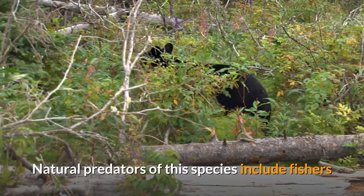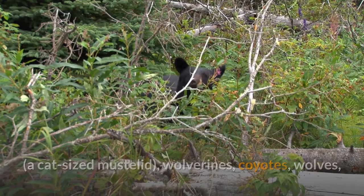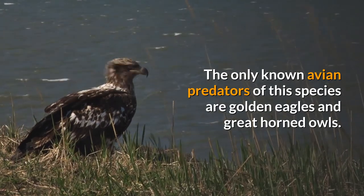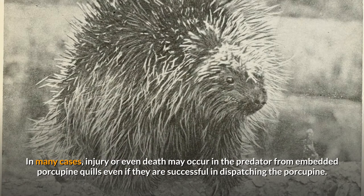Natural predators of this species include fishers, a cat-sized mustelid, wolverines, coyotes, wolves, American black bears, and cougars, as well as humans. The only known avian predators of this species are golden eagles and great horned owls. In many cases, injury or even death may occur in the predator from embedded porcupine quills, even if they are successful in dispatching the porcupine.